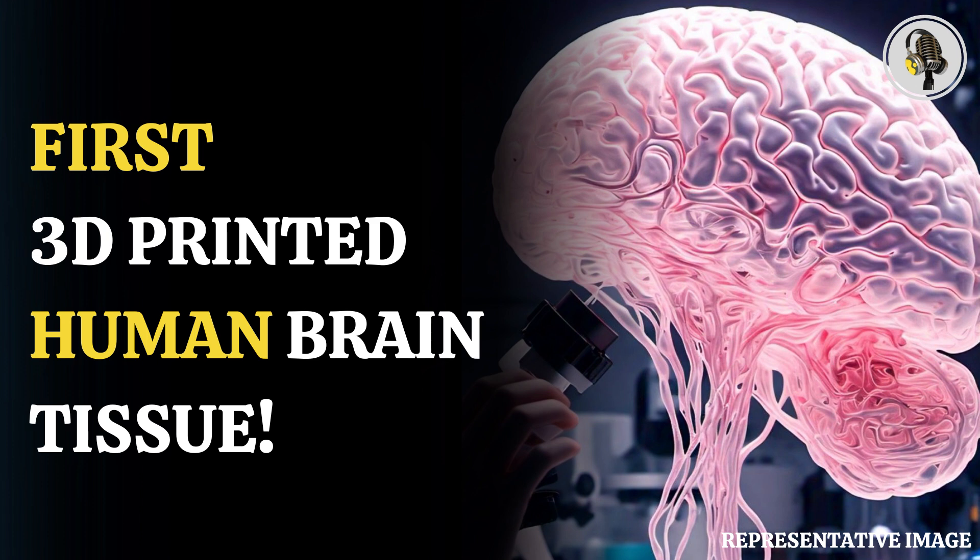In a path-breaking scientific endeavor, researchers have created the world's first 3D-printed brain tissue that behaves like natural brain tissue. This is being considered a major leap towards the development of advanced solutions to neurological and neurodevelopmental disorders.